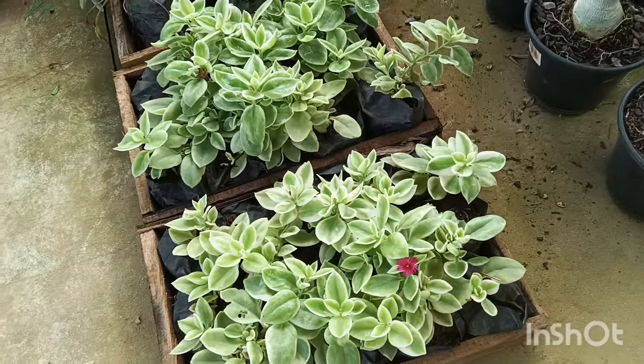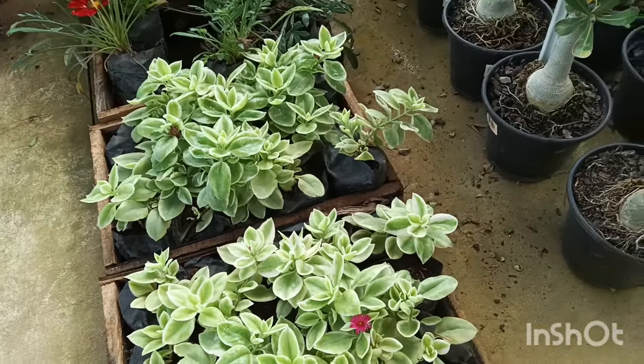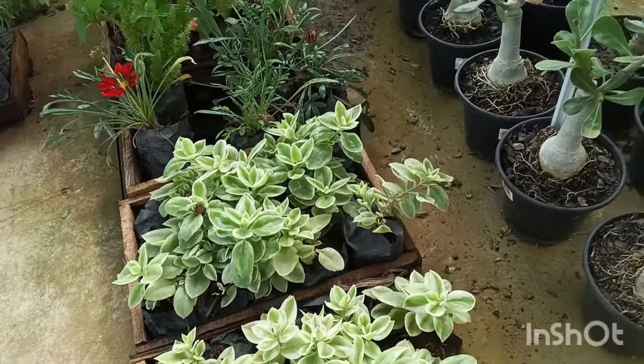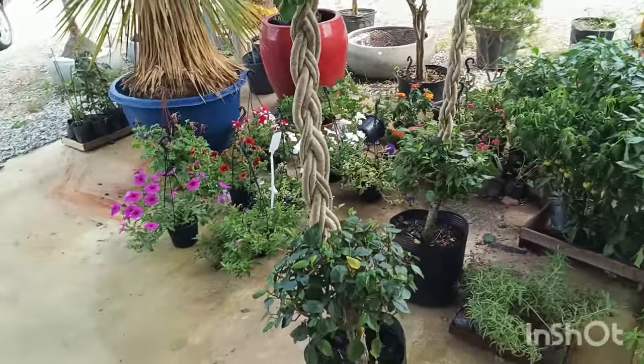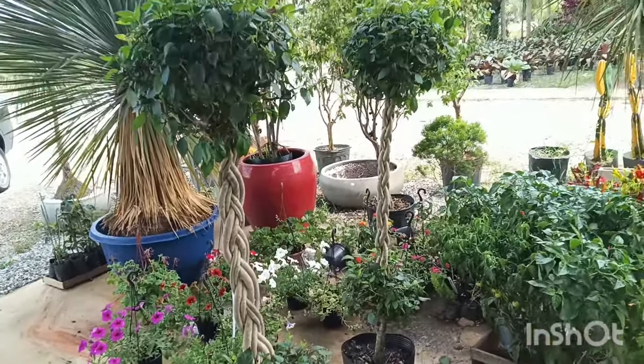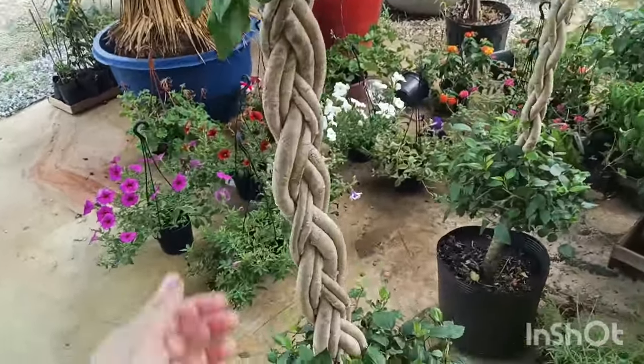Coloca nos comentários aí — você já conhece a rosinha do sol variegata com outras cores de florzinha? O hibisco está R$ 120,00. Está lindo, né? Ele está trançado, gente. Olha que bacana.